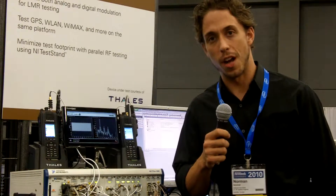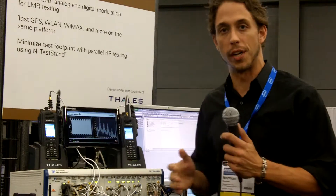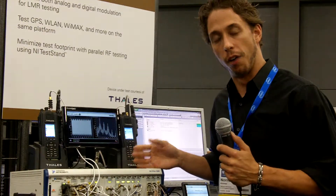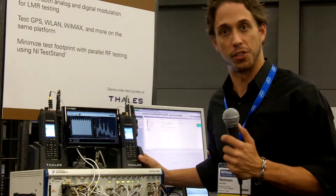Hi, my name is Norm Kirchner. I'm an RF systems engineer and what we're demonstrating today is parallel production grade test execution of two LAN mobile radios from Talus Communications.